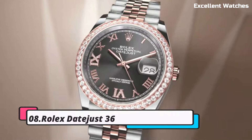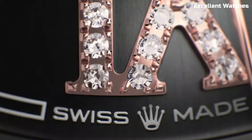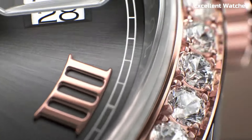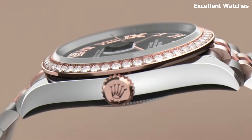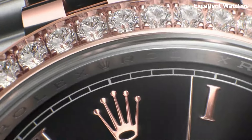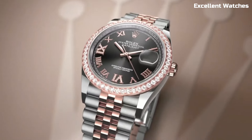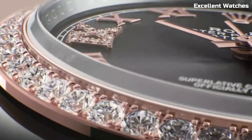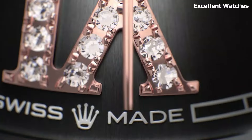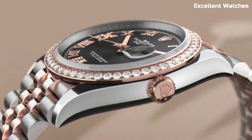Number 8: Rolex DateJust 36. The Rolex DateJust 36 is a timeless symbol of luxury and precision. Designed for both men and women, this iconic watch combines classic elegance with modern functionality. It features a 36mm stainless steel or precious metal case, a beautifully crafted dial with the signature date window at 3 o'clock, and the iconic Cyclops lens for enhanced readability. Powered by a self-winding movement, it guarantees precise timekeeping.